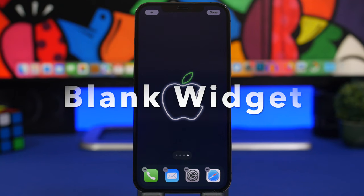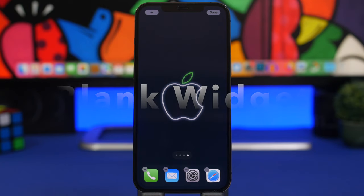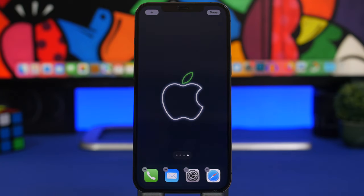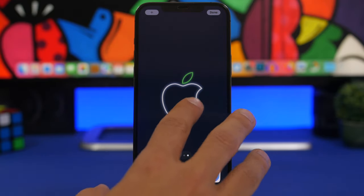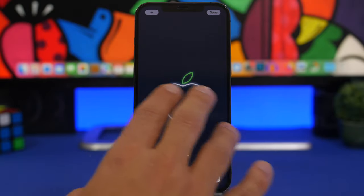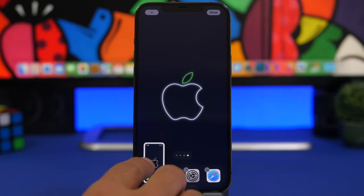The next app is called Blank Widgets. I've done a dedicated video on this app because it's amazing — it allows you to create blank spaces on your home screen without any labels at all. The first thing you want to do is head to the last page on your home screen, tap the edit button, go to the last page with no icons, and take a screenshot.